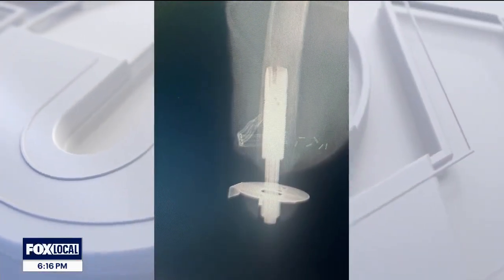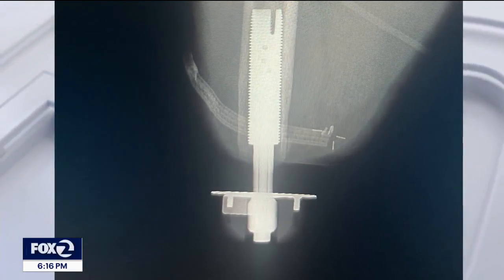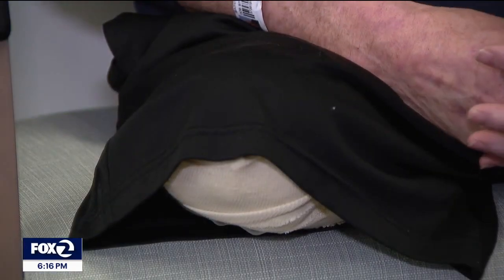He got word that a new program piloting a two-surgery procedure called osseointegration could help. The first surgery is invasive, installing a post, followed by six months of healing and physical therapy. Then a second surgery to position the new limb, more recovery, more PT, and another six months.